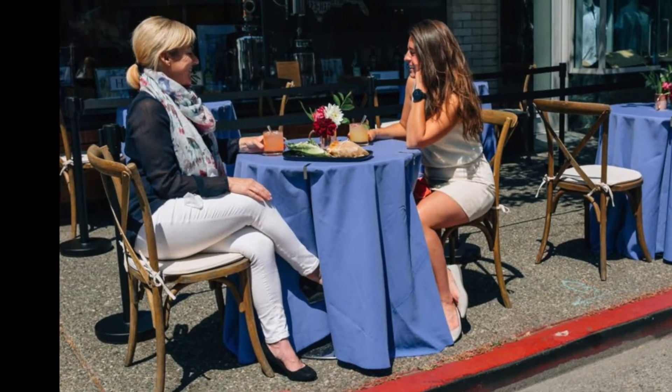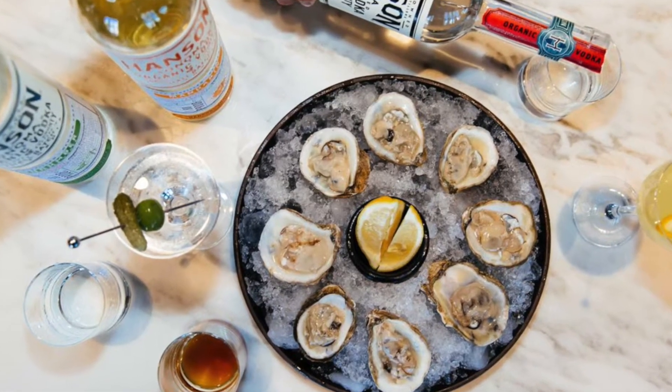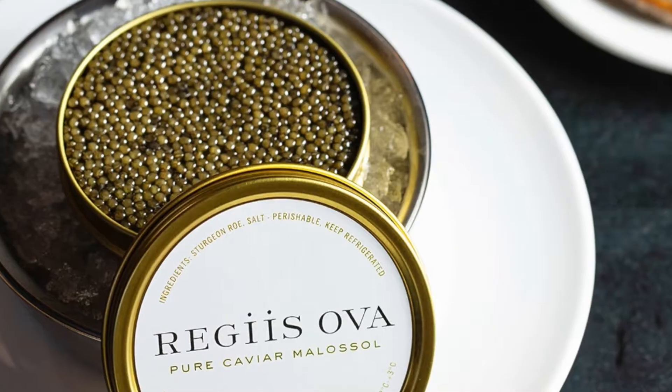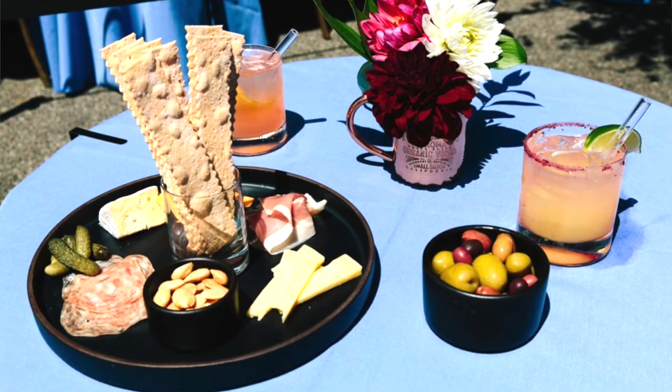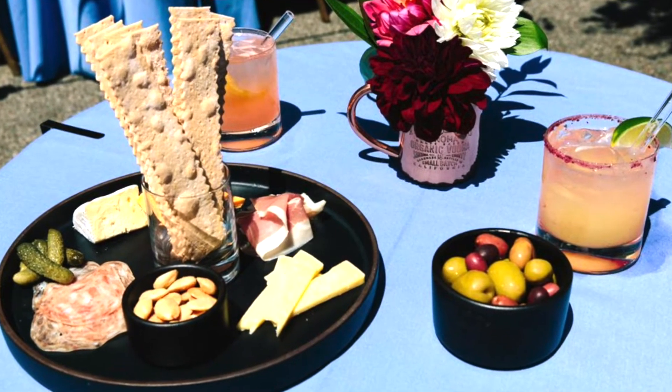They're serving some snacks nowadays. We have Hog Island oysters — we shuck them to order. We also have Regis Ova Caviar, which is Thomas Keller's Caviar Company, and those go so lovely with the vodka. And then we have cheese and charcuterie, olives and almonds. We help marinate the olives with garlic, herbs, and thyme — they're delicious.